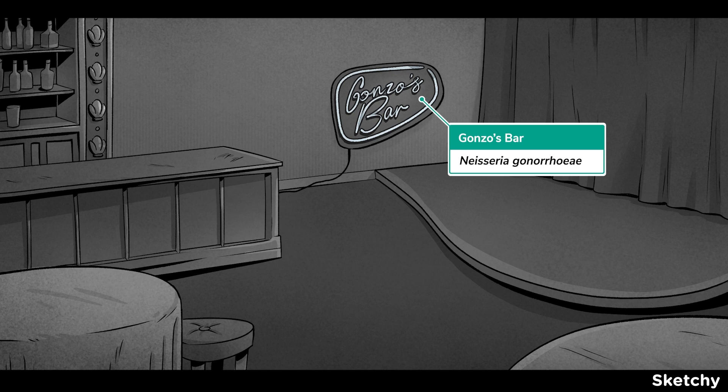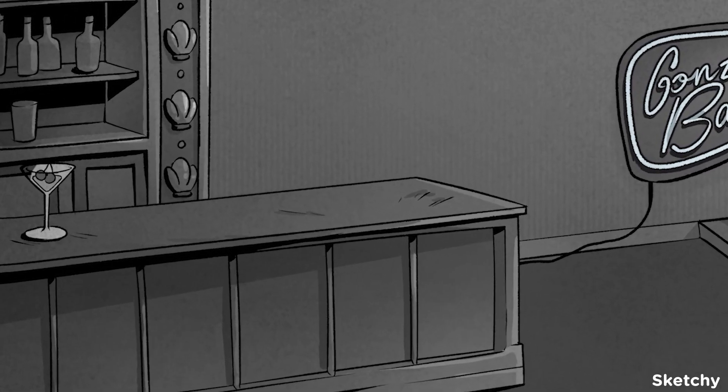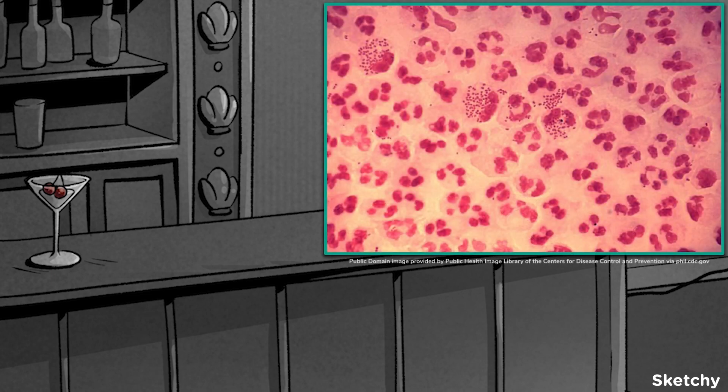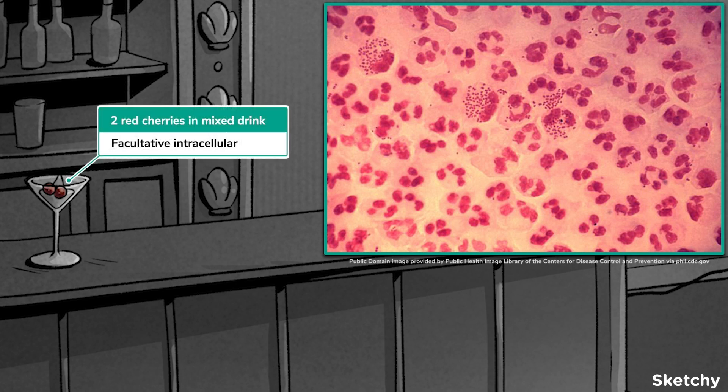Can you spot a Neisseria bug when you see it? Neisseria are gram-negative diplococci. For the other common features of the Neisseria genus, start back at part one. The only feature to especially remember here is that Neisseria gonorrhoeae is facultative intracellular — hence the two red cherries in the mixed drink. Specifically, they're facultative intracellular in PMNs, or polymorphonucleated white blood cells.